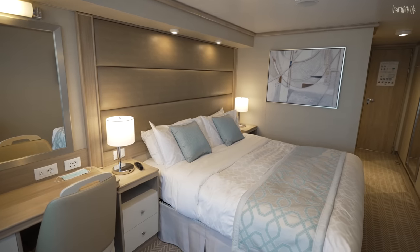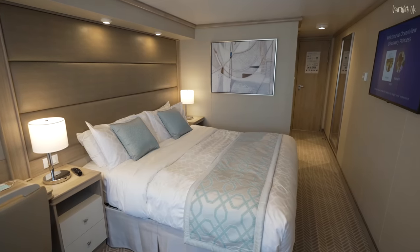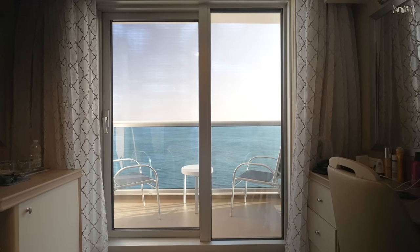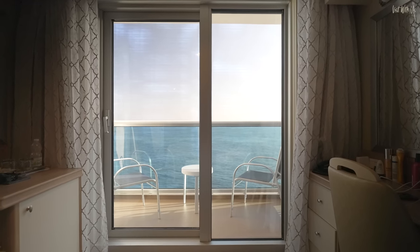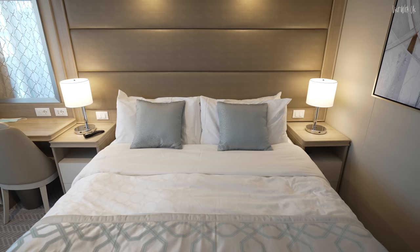We'll leave a link to our mini-suites review so you can compare and contrast the two. There's a dizzying 35 different categories of accommodation on board to suit every budget, and bed fans will be pleased to note that all of them feature the sumptuous Princess Luxury bed. You might not live like a lottery winner here in R307, but you'll definitely sleep like one.